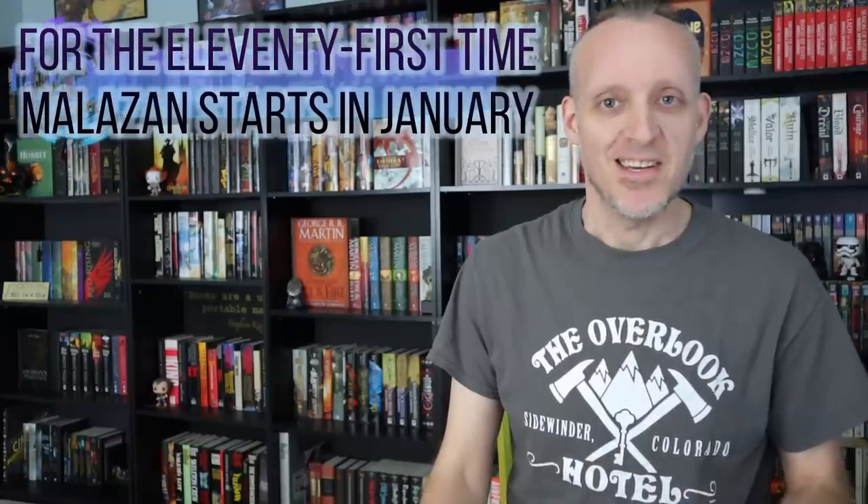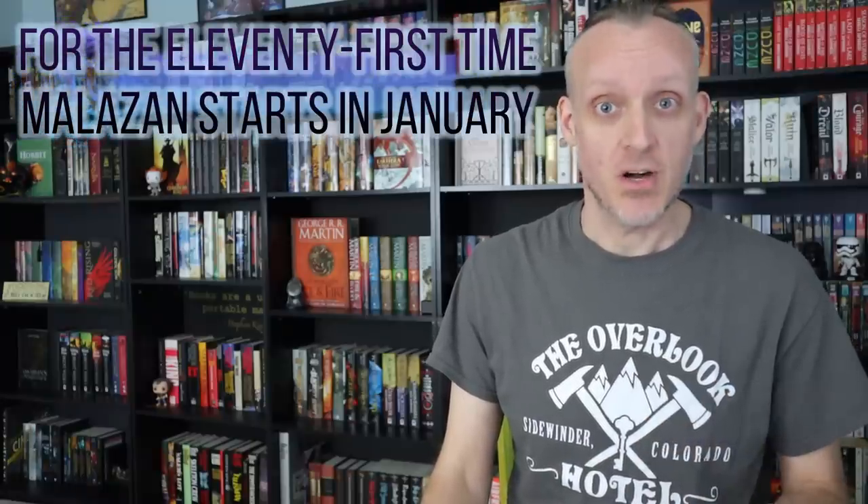Probably the one thing I get asked the most for on this channel, besides when are you going to review Malazan, is let me see your shelves. So I decided not only am I going to give you guys a shelf tour, I'm going to try to be a little more in-depth than I was the last time. If you look at that video I made back in November, the shelves have changed quite a bit — I've actually got a whole other shelf. So that's why I felt like it was a good time to do an update.